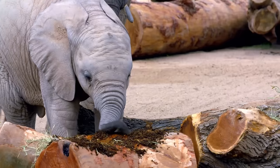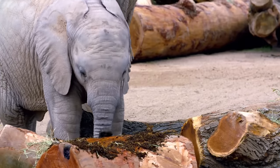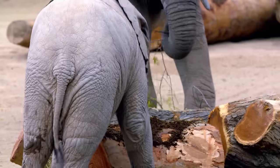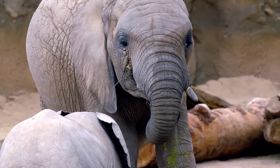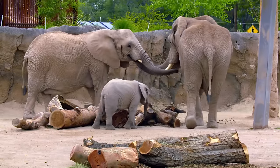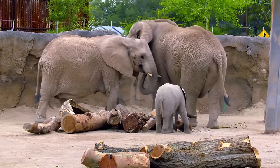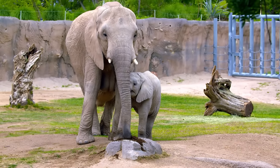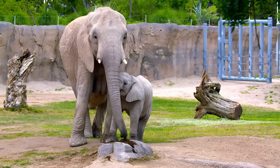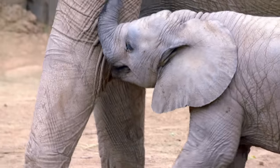Her trunk contains around 100,000 muscles. African elephants have amazing trunks — they're an arm and a straw all in one. Even more interesting, trunks are used when they greet each other and interact. Their trunks are a way that they connect, much like we might hug a friend or shake the hand of someone we've just met. That's what elephants use their trunk for — communication.